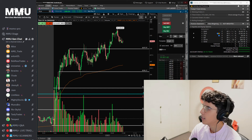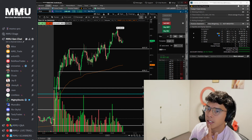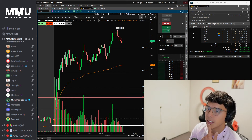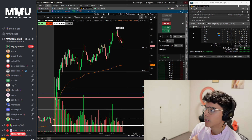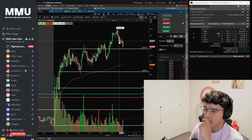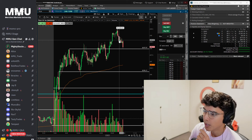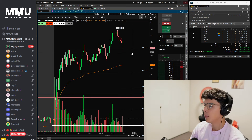Let me share my screen so you guys can see my entire screen and we can start this recap. As you guys can see from my P&L, it is a green day — I'm up $2,621. This is what I would call a base hit Monday. Definitely very happy and very pleased with the way I traded.